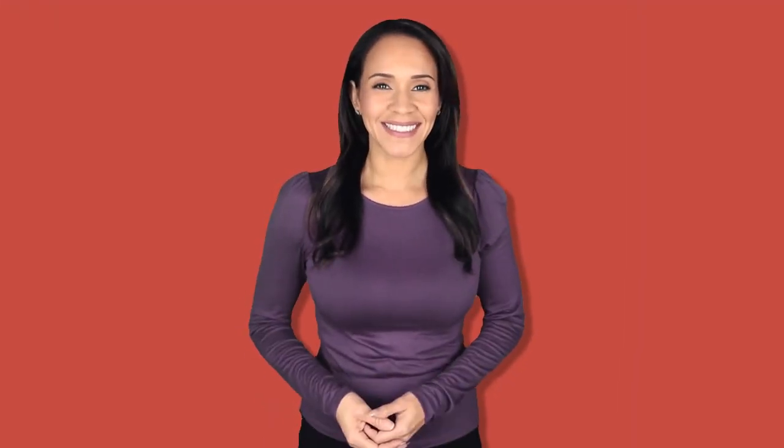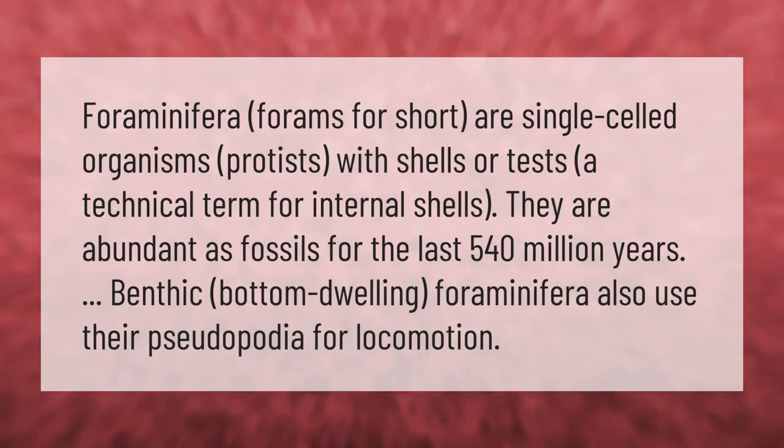Foraminifera — forams for short — are single-celled organisms, protists, with shells or tests, a technical term for internal shells. They are abundant as fossils for the last 540 million years. Benthic, bottom-dwelling foraminifera also use their pseudopodia for locomotion.